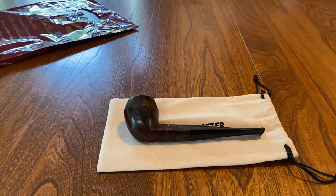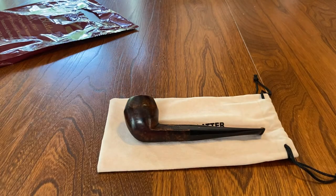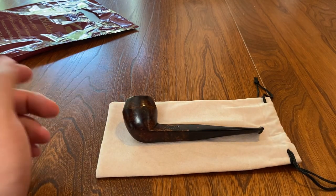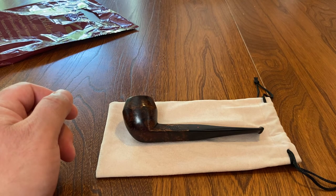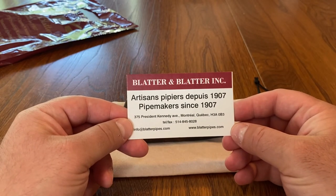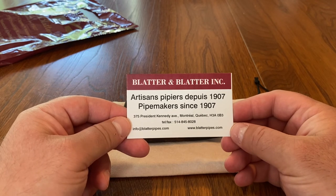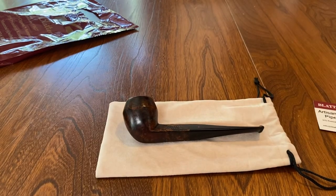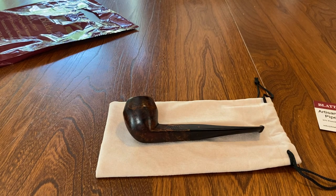Thank you so much, and don't forget the 150 sub giveaway — I think we're about 40 subs away from hitting that mark. I won't be giving away this pipe — this one's all for me — but I do plan on giving away a pipe. If you're ever in Montreal, check out Bladder and Bladder at 375 President Kennedy Avenue. I highly recommend them. I cannot wait to begin my love affair with this pipe. Thanks very much for watching — have a good one, see you next time!